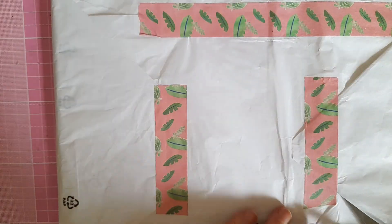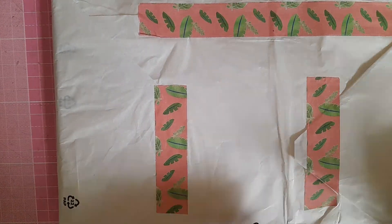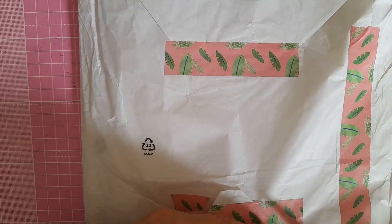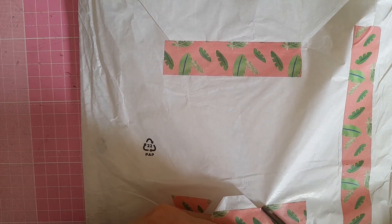Oh, this washi tape's lovely — I'm not sure if I'm going to be able to salvage it, so I think I'll just cut open the package.